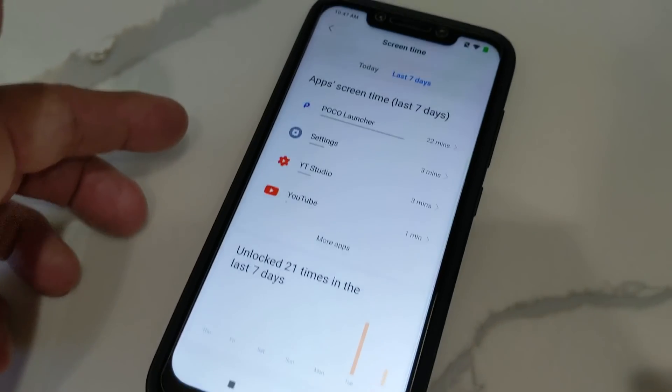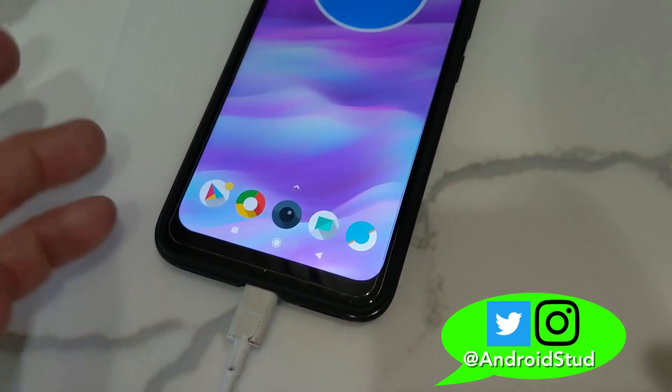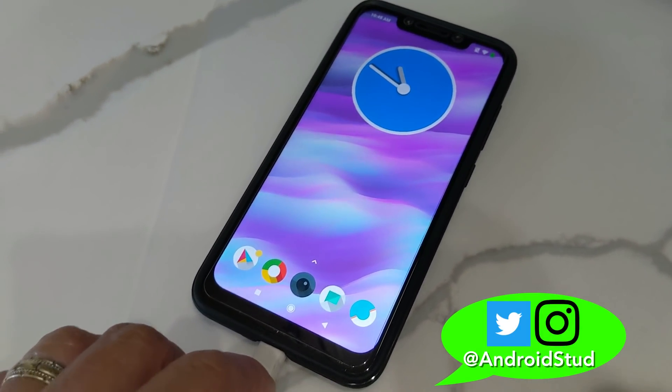Here's the last seven days — Poco Launcher, Settings, all that kind of stuff. Unlocked 21 times — that kind of thing. So pretty cool on the Pocophone F1 with the new beta; it's got some new features.